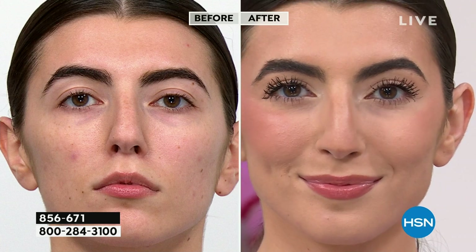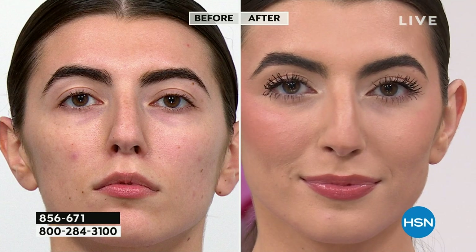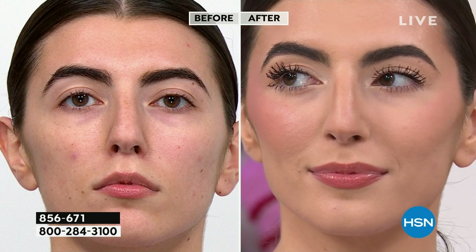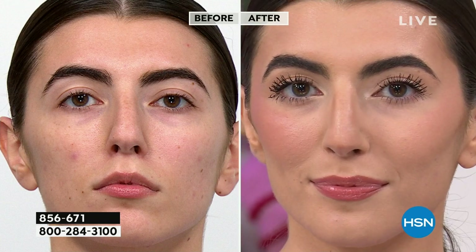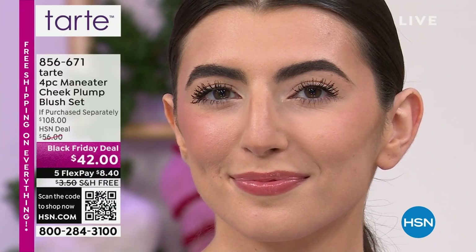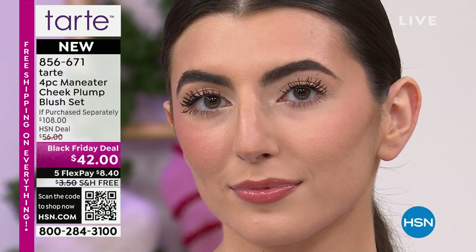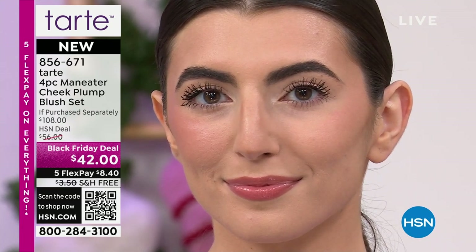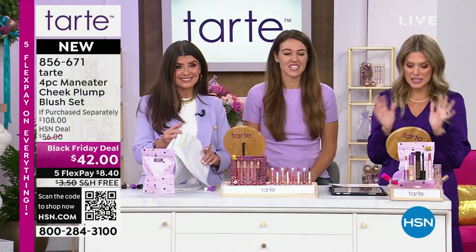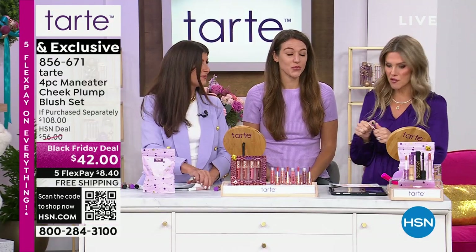Here's what Kelly has done — she has the Today Special on, which is the Shape Tape coverage on her skin, Maneater Mascara, Juicy Lip, and now she added the Cheek Plump Blush to finish her look. A $108 value — today it's $42, and you don't even have to pay the $42 all at once. We're sending all four shades home to you for $8.40 with free shipping and handling.